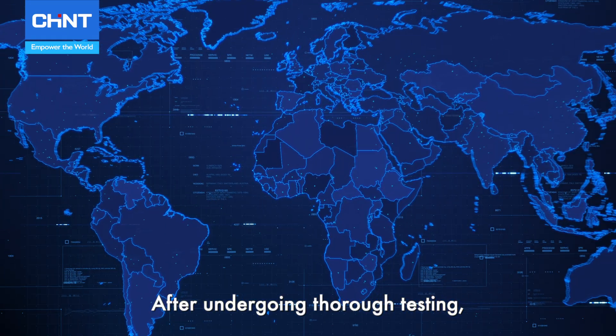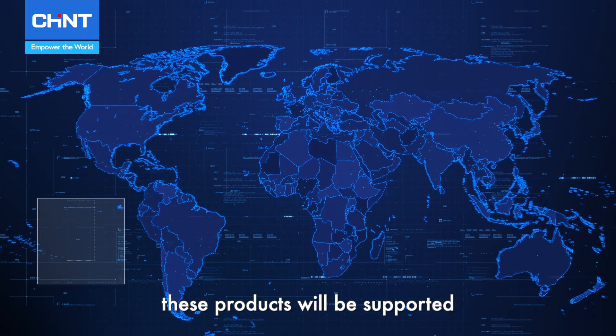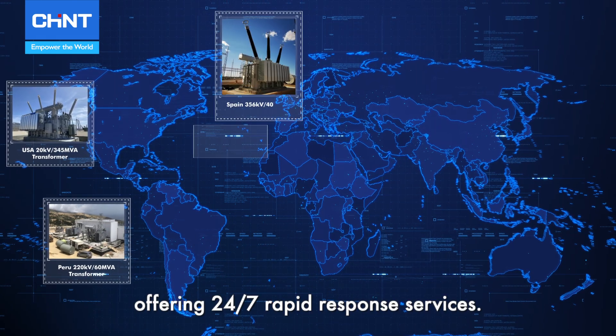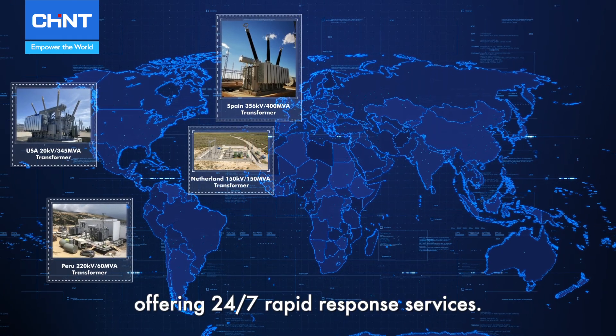After undergoing thorough testing, these products will be supported by a global network of technical service stations, offering 24/7 rapid response services.